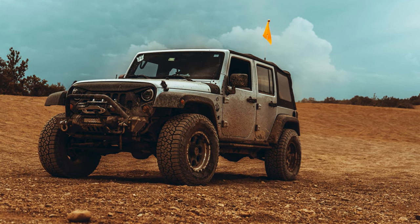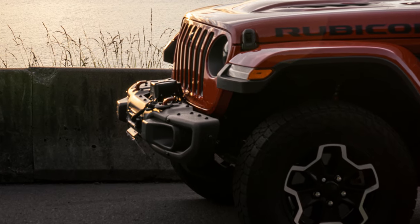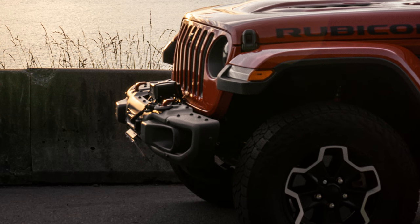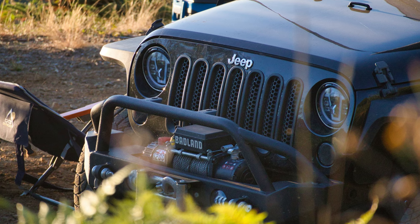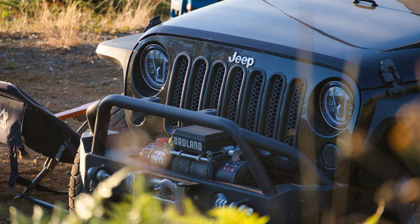From rock crawling to mudding, this bumper has your Jeep covered. So, if you're serious about upgrading your Jeep's performance and style, the OEDRO front bumper is the ultimate choice. Buckle up for adventure like never before.